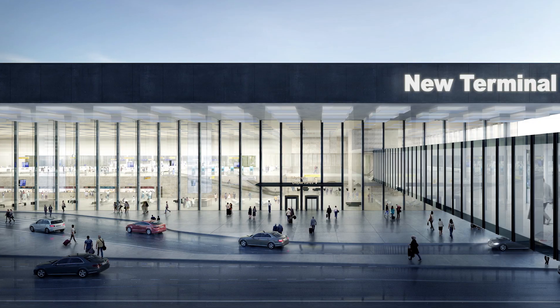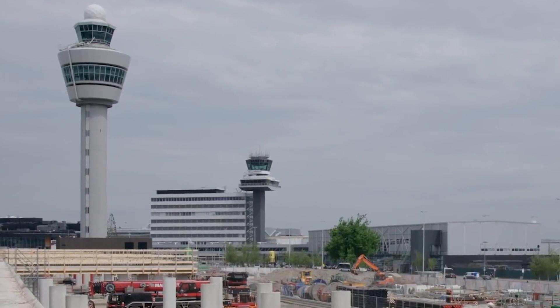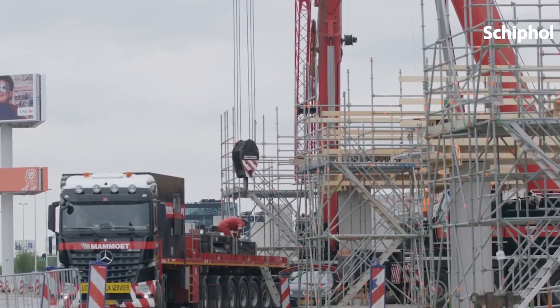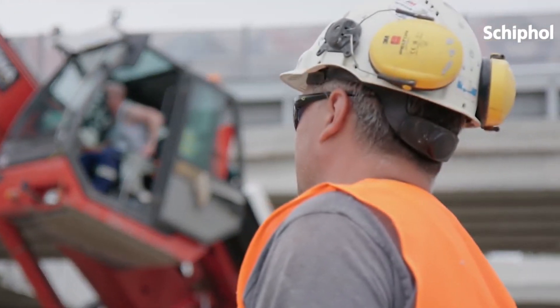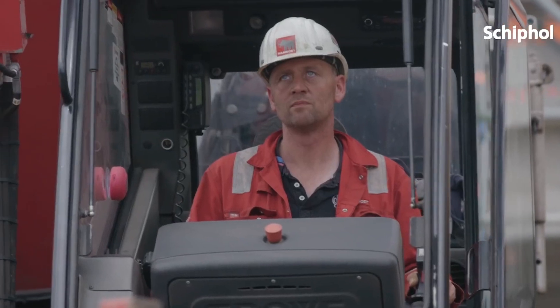The Capital Programme is the project organisation within the Royal Schiphol Group that manages major building projects at Amsterdam Airport Schiphol. We're currently working on several building projects at various stages of construction, including a new pier, terminal, train, bus station, renovations, expansions, as well as new car parks and roads.